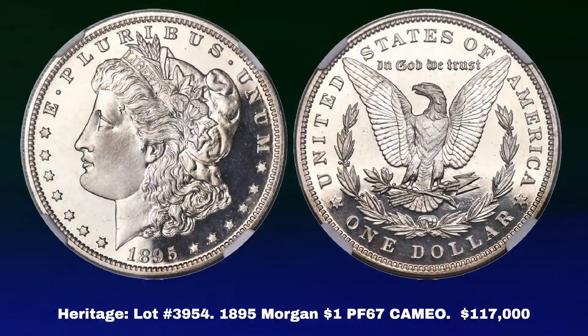I put together picks from both sales to share some insights into how the sales went. Starting with Heritage lot number 3954: this is an 1895 Morgan Dollar in Proof 67 Cameo, in an NGC holder, which realized one hundred and seventeen thousand dollars.